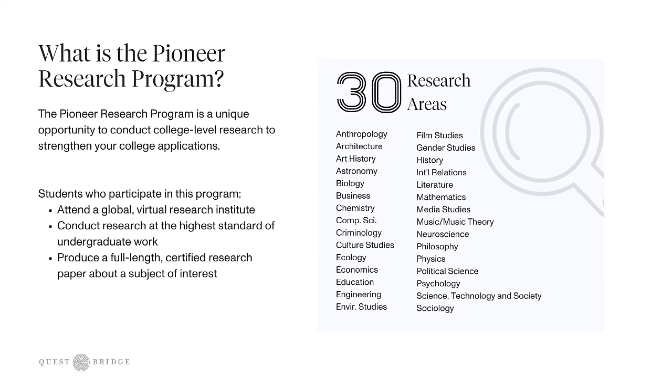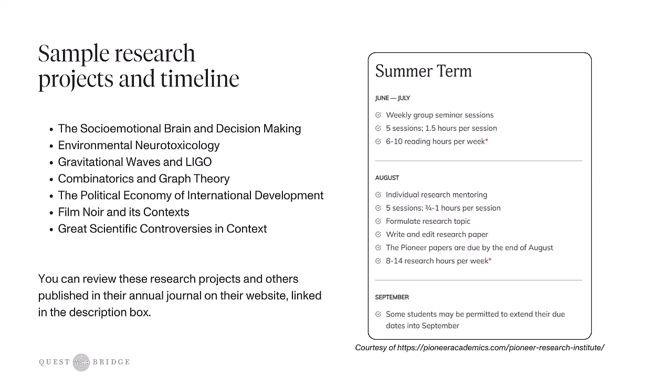They have 30 research areas which include anthropology, biology, criminology, cultural studies, economics, education, international relations, and more. Here are some sample research projects that have been done in the past, like the socio-emotional brain and decision-making, the political economy of international development, film noir and its context, and great scientific controversies and context.